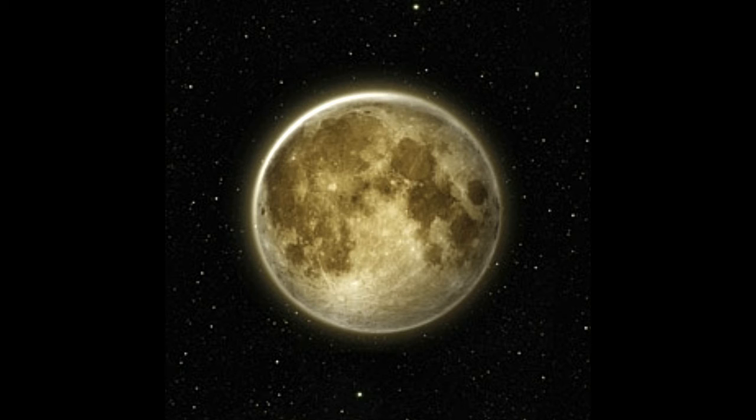The crust contains oxygen, silicon, iron, magnesium, calcium, and aluminum. Its thickness is estimated to be around 50 km from the surface. Other than these elements, the crust also features traces of hydrogen, potassium, titanium, uranium, and thorium.